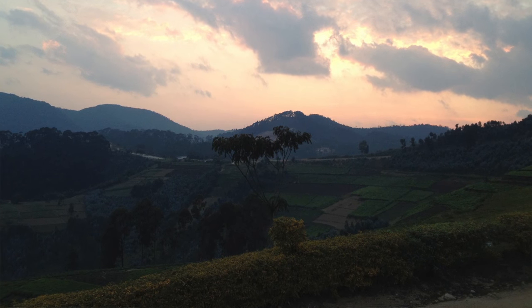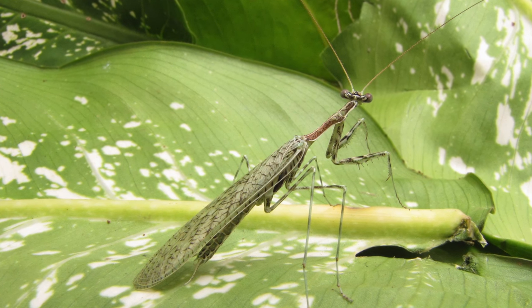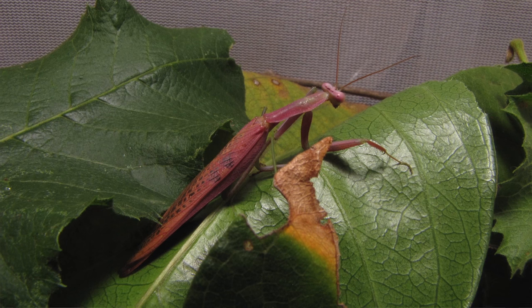We conducted the first formal survey of praying mantises in Rwanda, which documented a substantial increase in the praying mantis diversity of both Rwanda and the region.